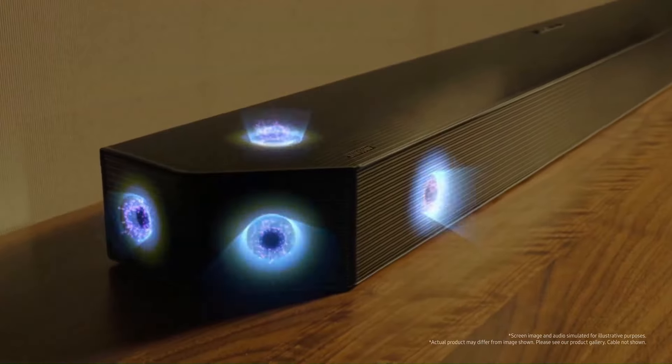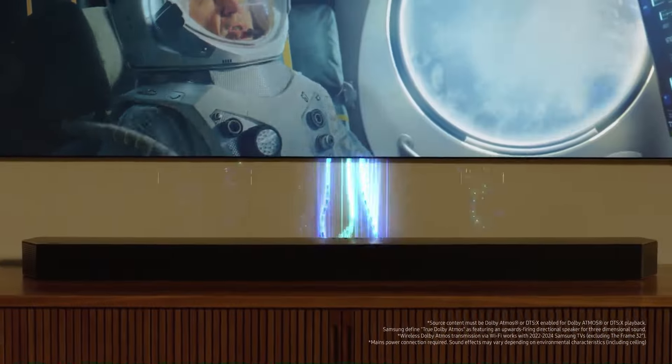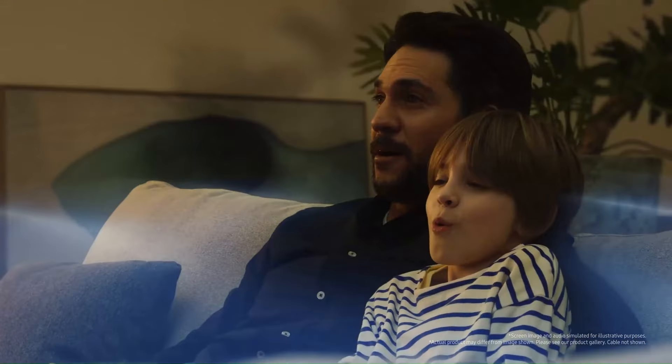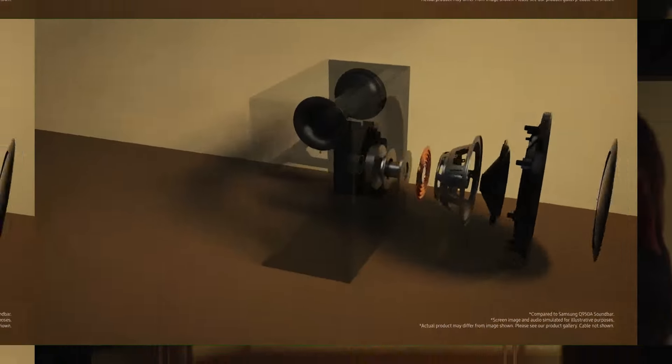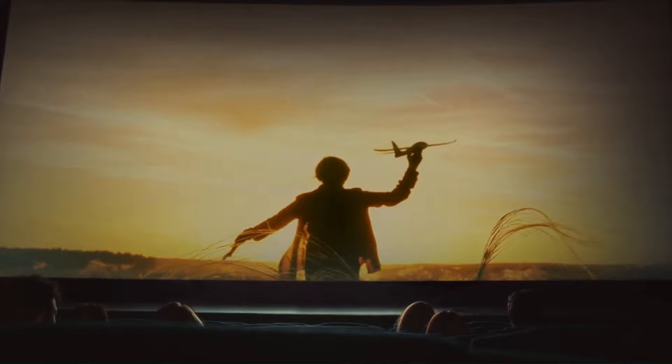We've tested a huge number of soundbars and speaker systems over the years, ranging from elite units with Dolby Atmos 3D sound through to bargain soundbars that boost speech and add depth for very little cash. We're looking for natural sound in all cases that doesn't come across as overblown, and where individual effects can stand out from the overall mix.